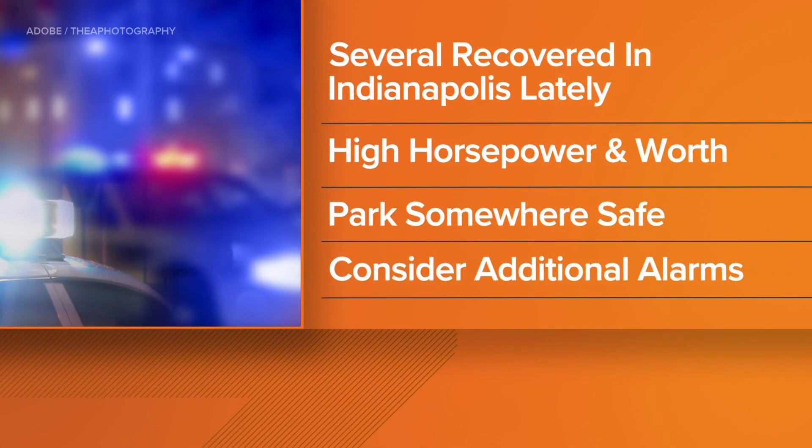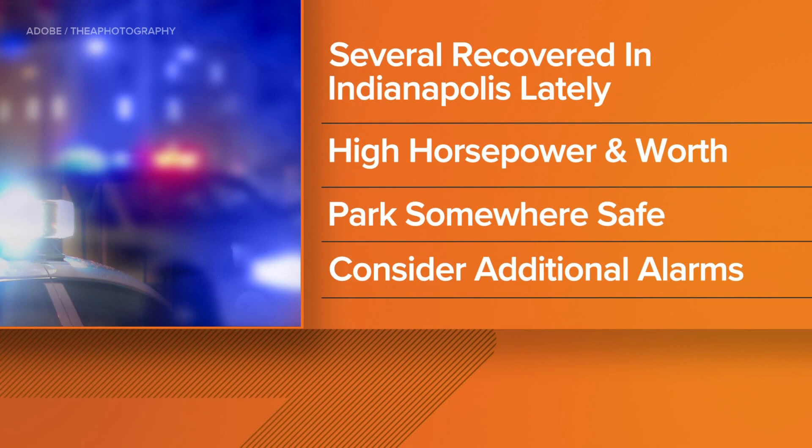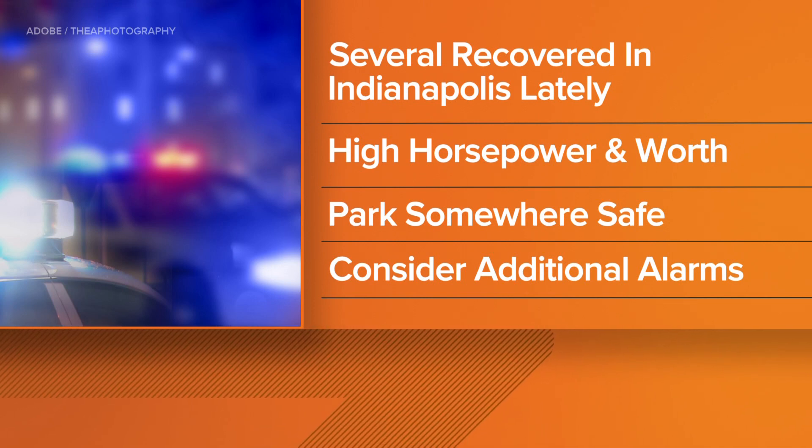IMPD tells us these thefts seem to be targeting Dodge performance cars like the Hellcat model, and it doesn't seem to be an isolated incident. They've recovered multiple Hellcats in the Indianapolis area recently.